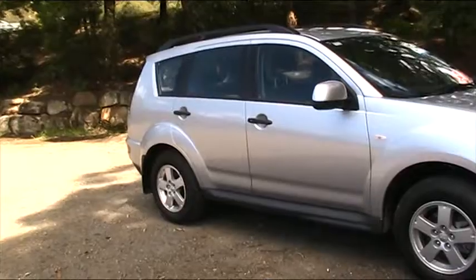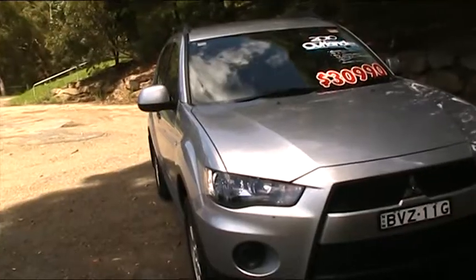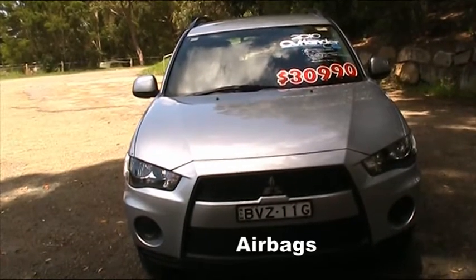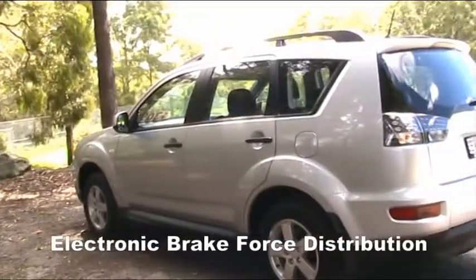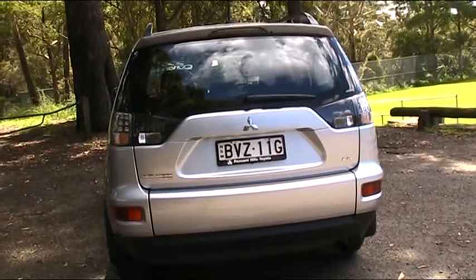Mitsubishi's reliability and safety features are undeniable in the Outlander, including ABS, adjustable steering control, airbags, brakes, brake assist, electronic brake force distribution, and much more to put the safety of your family first.